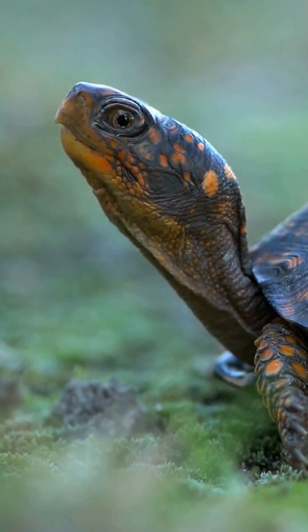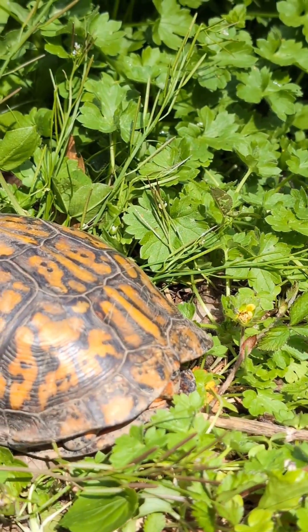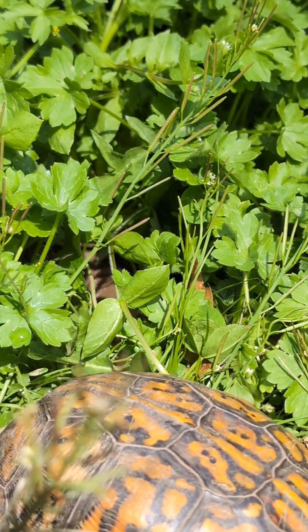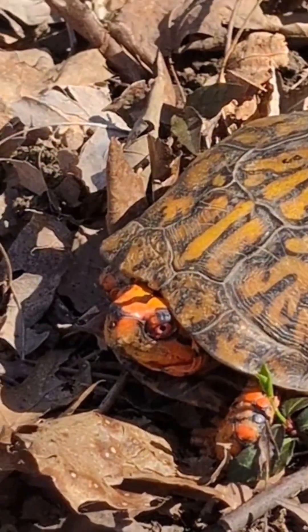Eastern box turtles are found statewide and prefer moist, open forests near water or floodplains. So I placed him in a safe location by my frog pond, and he dug himself a little camping spot for the night — a perfect home for the prettiest neighbor.